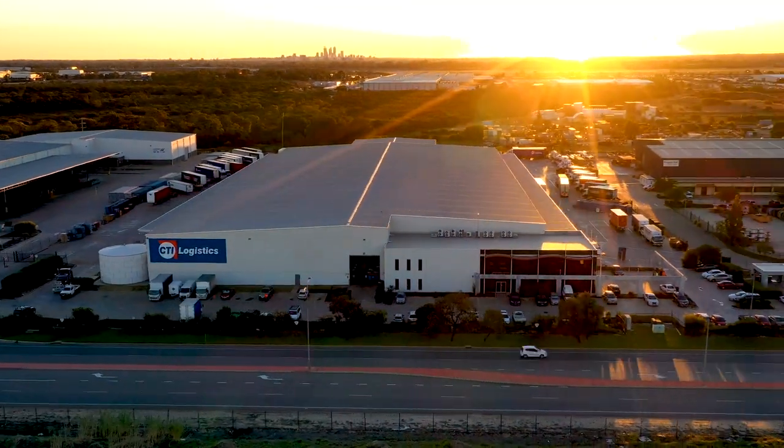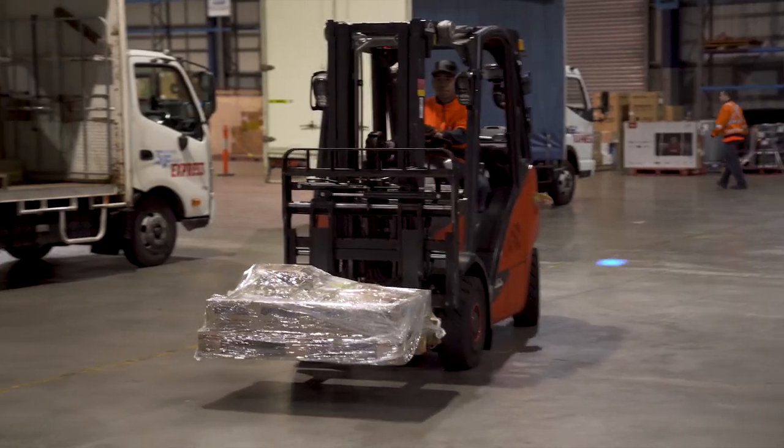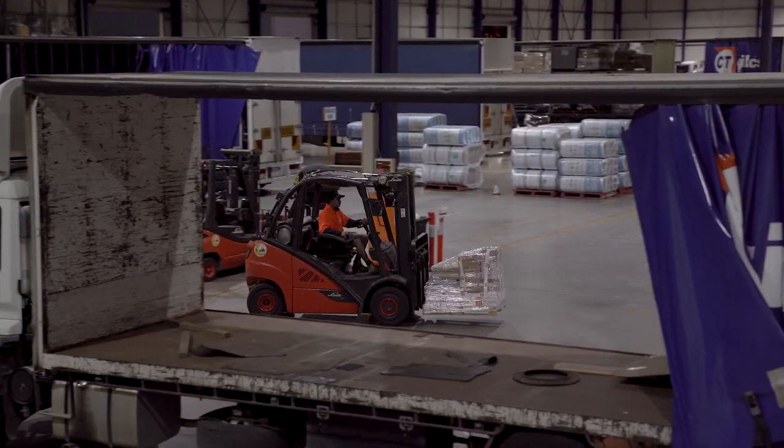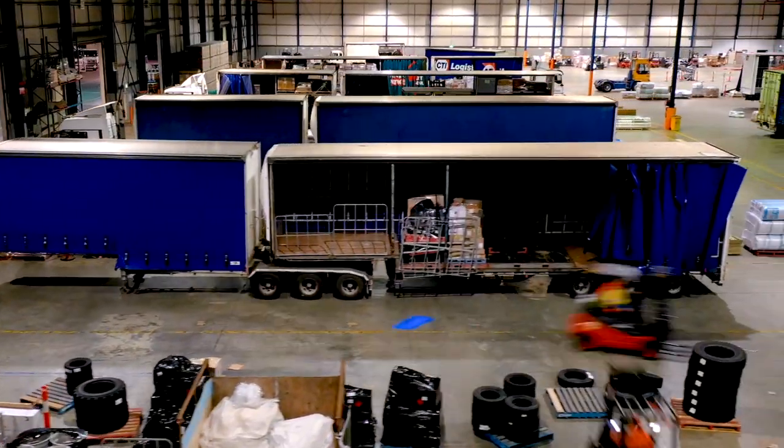Here at our Forestfield Depot, we are a 12,000 square metre, purpose-built transport hub. We use a variety of material handling equipment from pallet trucks through to fork trucks up to 16 tonne. We move over a thousand tonne of freight every night to each of our country depots, which equates to over 44 trailers in a small time frame.